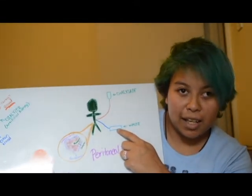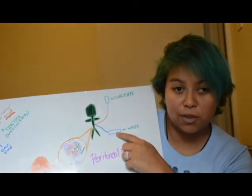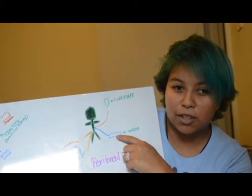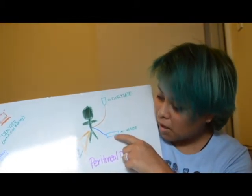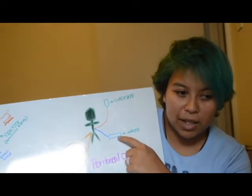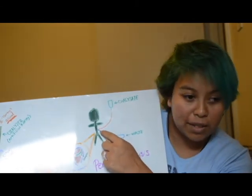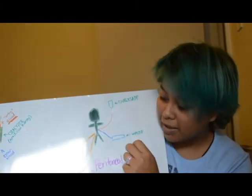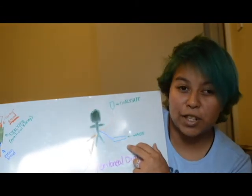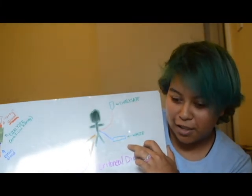Peritoneal dialysis takes place at home, and you can have proper training so you can do this on your own. It's also optional to have a nurse there to help you. It takes about four to six hours for the whole treatment to take place. The access is placed in your stomach, in your abdomen. Because peritoneal dialysis takes place every day, there's no fluid restriction — you can actually drink however much you want, because either way it's going to be taken out.